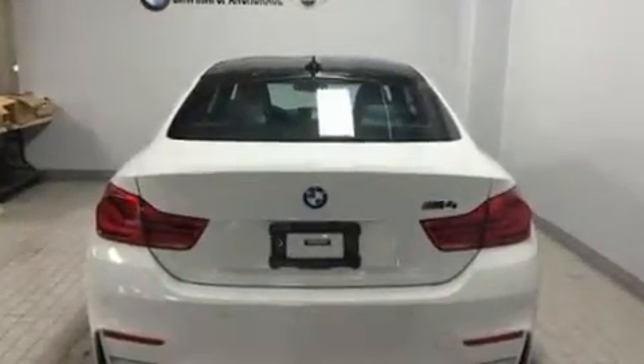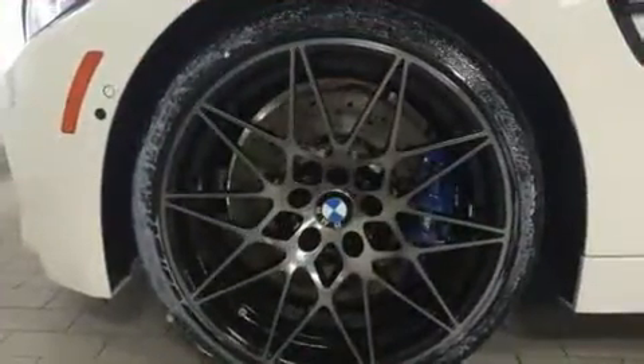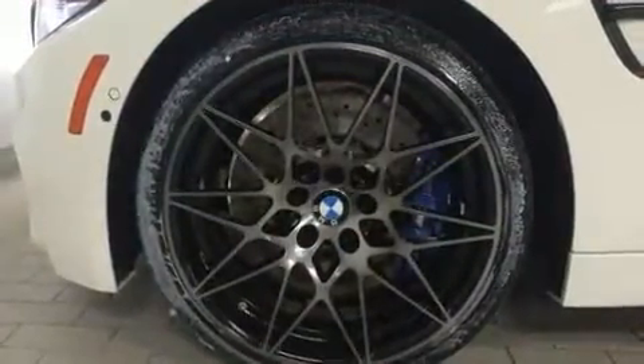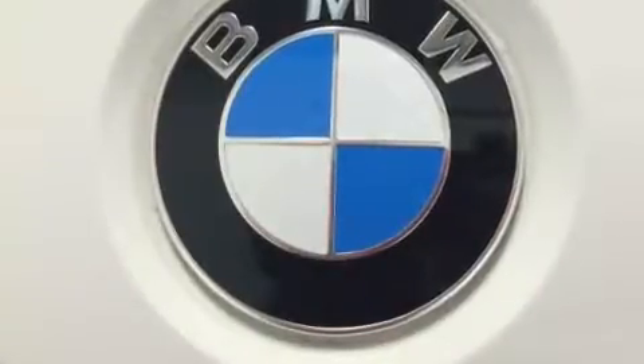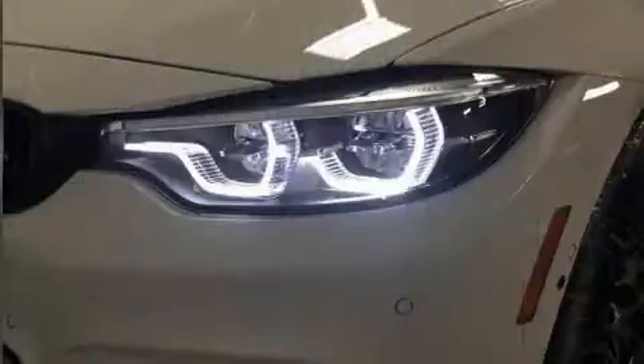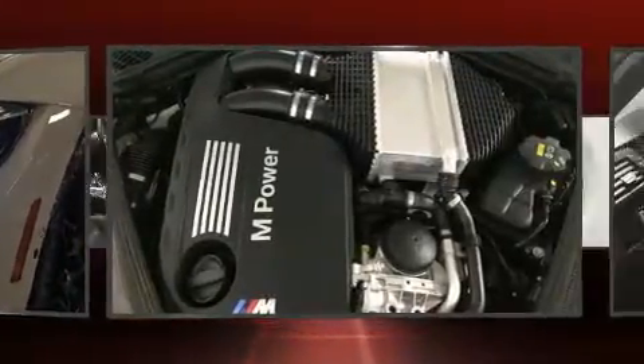BMW made sure to keep road handling and sportiness at the top of its priority list. Smooth gear shifts are achieved thanks to the three-liter six-cylinder engine, providing a spirited yet composed ride and drive. The engine breathes better thanks to a turbocharger, improving both performance and economy.